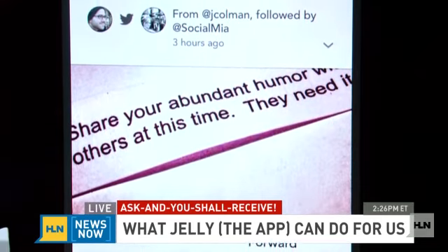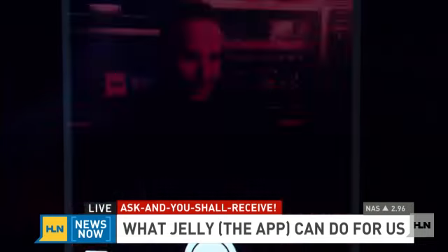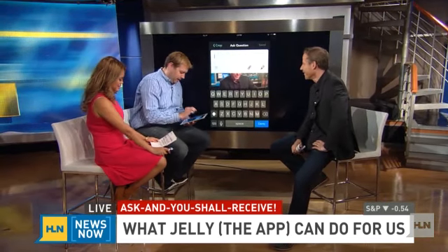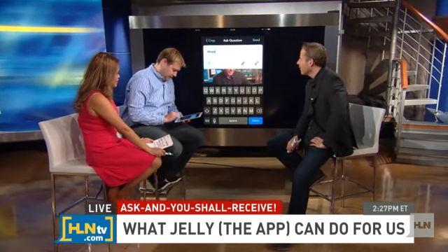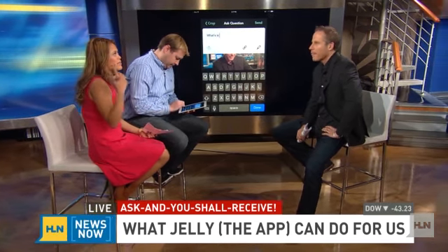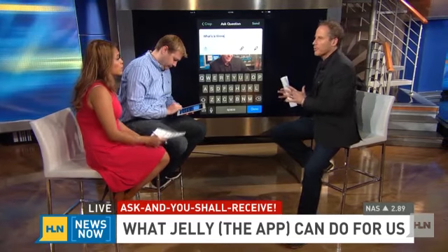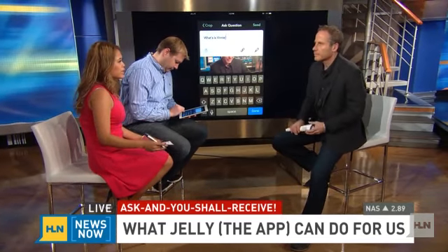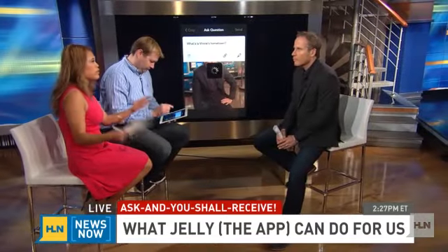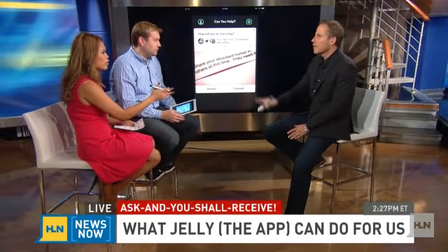We're going to do a little experiment here. I'm going to take a picture of Vinny right there. That's a good picture. I'm going to ask: what is Vinny's hometown? In Jelly, it can only work with questions you have pictures for, so you can't ask 'what is the meaning of life' — you've got to have a picture associated with the question. For example, if you're walking through a park and you see a monument but don't know what it is or where you are, take a picture — someone out there knows the answer.